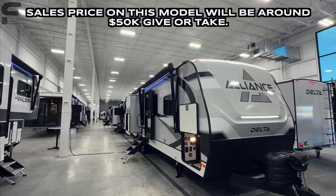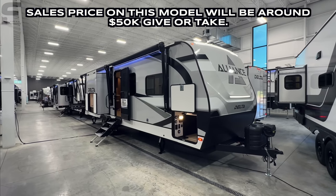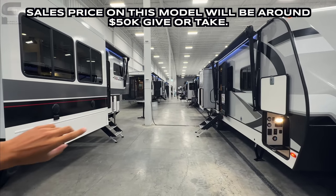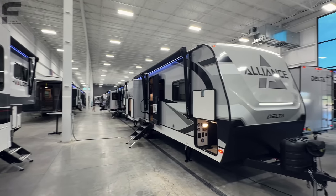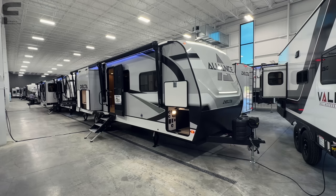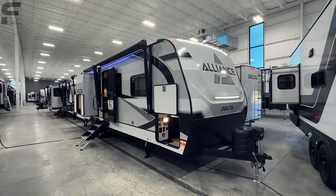Look at how beautiful their facility is looking here. Every time I come to visit Alliance, they are growing. They have a whole new massive plant behind this wall that goes back like four football fields — it is huge. That wasn't even here last time I came, so they're growing like crazy. I'm really excited to show you this new Alliance Delta travel trailer.